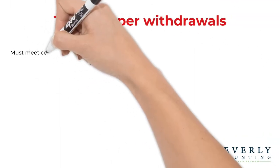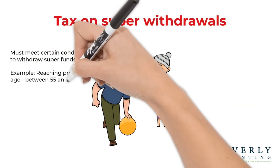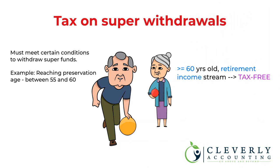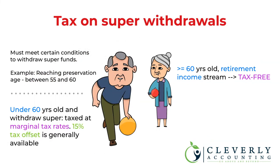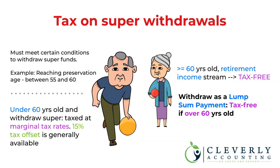Once you've met certain conditions, like reaching your preservation age — between 55 and 60 depending on your date of birth — you can start accessing your super in a number of ways. In most cases, if you're 60 or over and choose to withdraw your super as a pension in the form of a retirement income stream, it will be tax free. If you're under 60, a portion of your super will be taxed at your marginal tax rate, though a 15% tax offset will generally be available to lower any tax payable. You may also be able to withdraw your super as a lump sum payment when you retire, and generally you can access this money without paying tax if you're over 60.